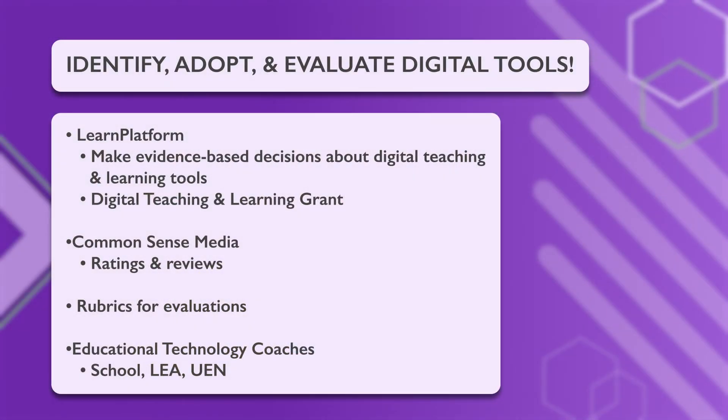Now that you have seen Competencies 1B and 2 in action, let's explore how you can implement them in your own teaching. Identifying, adopting, and evaluating digital tools is an important part of professional growth and leadership.